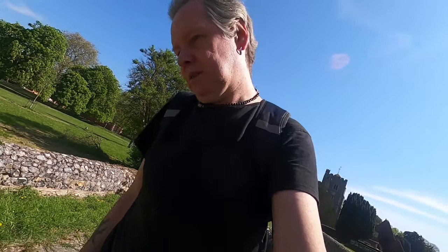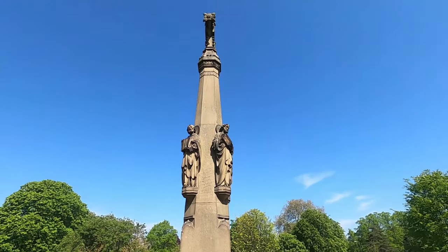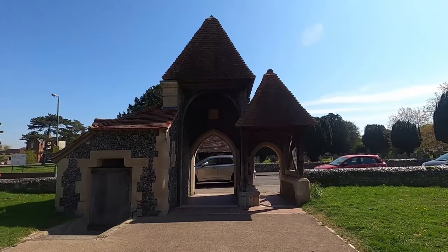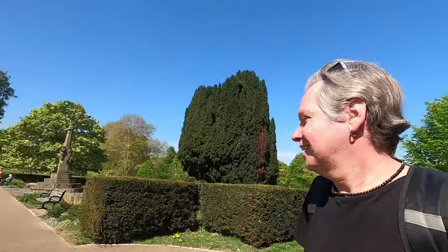Lots of gravestones from sort of the 1870s, 1880s, up to 1960. Lovely Lich Gate. We filmed Dawn Raiser here — we had a fight sequence right here on this ground. We informed the police that we were shooting here at night; they came down and actually had a watch and enjoyed it. The innocent times of filming.